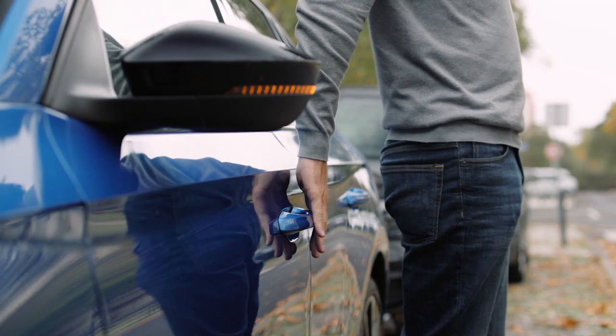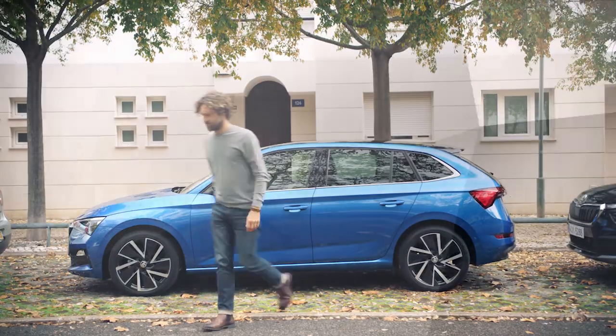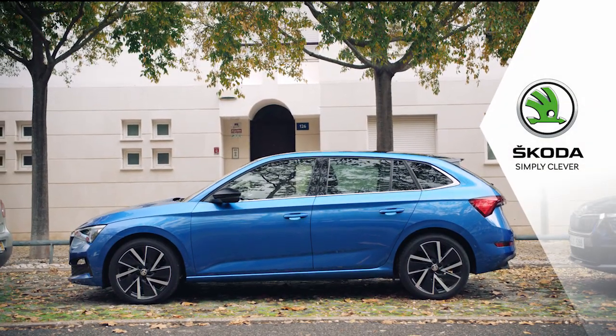We wish you a comfortable journey with the Kessie keyless entry and start system, and we hope you're enjoying your new Skoda. Skoda. Simply clever.